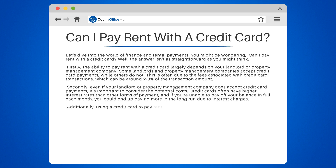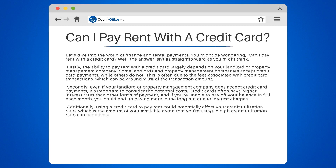Additionally, using a credit card to pay rent could potentially affect your credit utilization ratio, which is the amount of your available credit that you're using. A high credit utilization ratio can negatively impact your credit score.